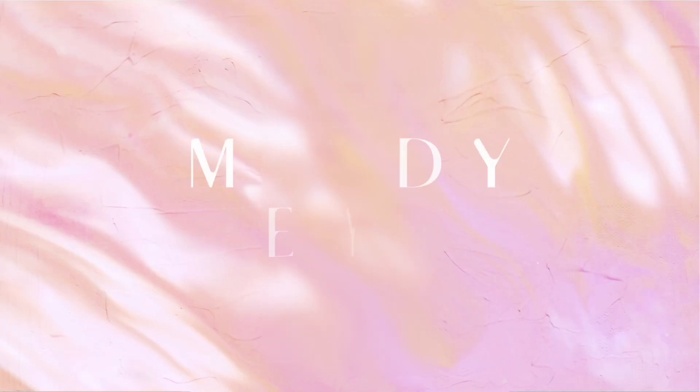Hi everybody, my name is Isa and this is Moody Eye Makeup channel. Today I decided to do a review on this viral product that everyone is talking about — liquid lipstick from L'Oréal Paris Matte Resistance. If you're interested in this product then keep on watching and don't forget to subscribe to my channel.